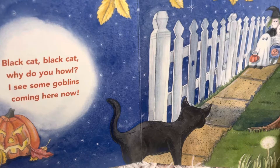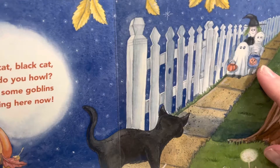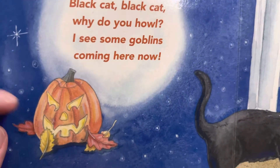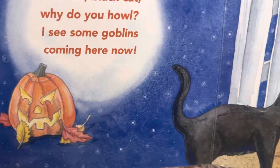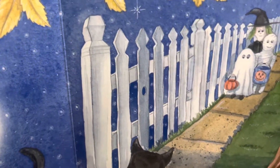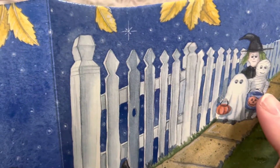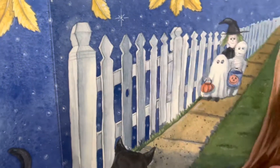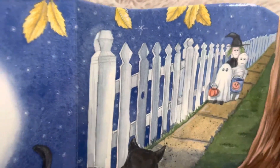Black cat, black cat, why do you howl? I see some goblins coming here now. Look at the jack-o'-lantern — when the eyes slant up like that, it has a very Halloween look to it. It's a little bit scary. Let's see the goblins that the cat sees. I see a ghost and a mummy and a witch. They're going trick-or-treating. See, they have their little buckets. Usually there's an adult with you too, but maybe this is an older friend.